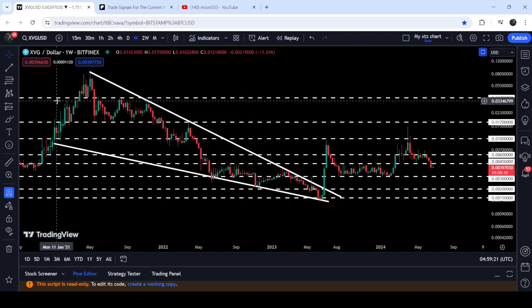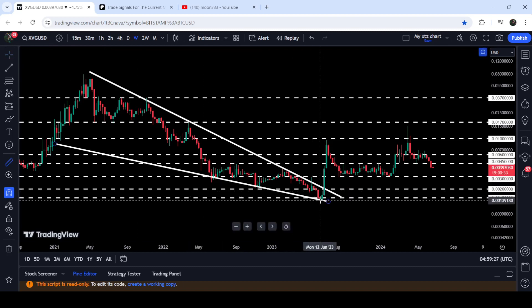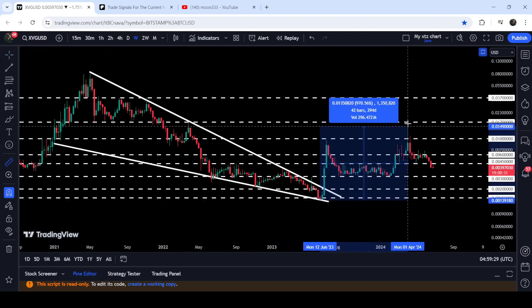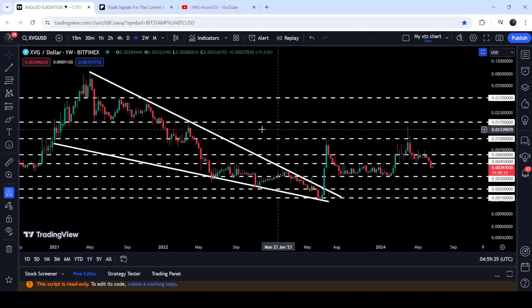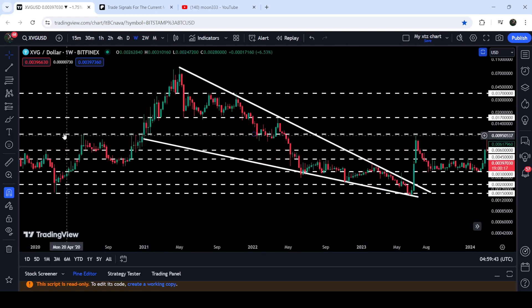I've been telling you that once XVG is able to break out then we can expect a very massive rally. And now you can see that so far, from this low to this high, it has rallied almost 1000% — 970% — but could not break out this long-term resistance of one cent, that was previously working as a resistance here.